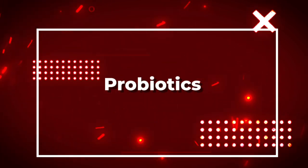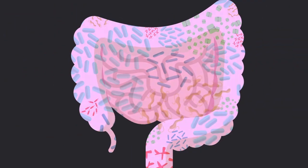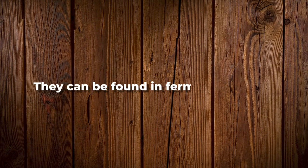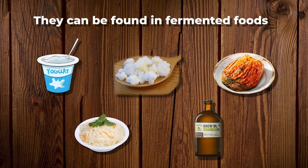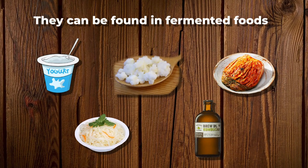Number seven: probiotics. Probiotics are beneficial bacteria that live in your gut and can help improve digestion. They can be found in fermented foods such as yogurt, kefir, kimchi, sauerkraut, and kombucha. If you don't eat these foods regularly, you can also take a probiotic supplement to help support a healthy balance of gut bacteria.